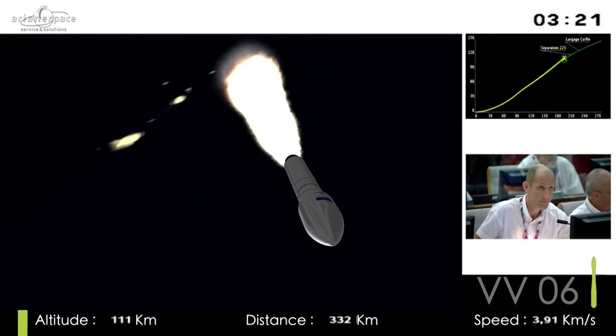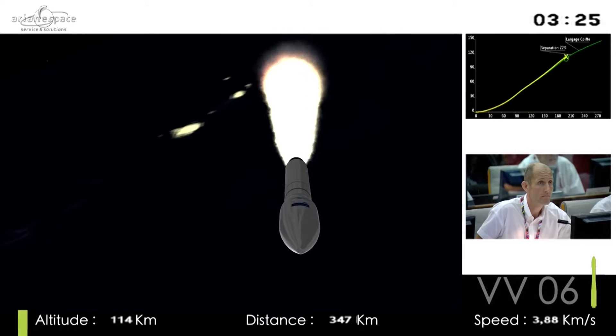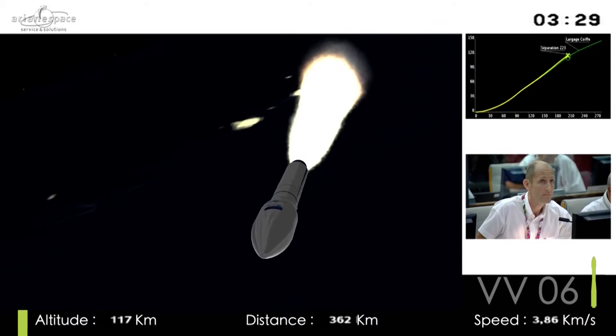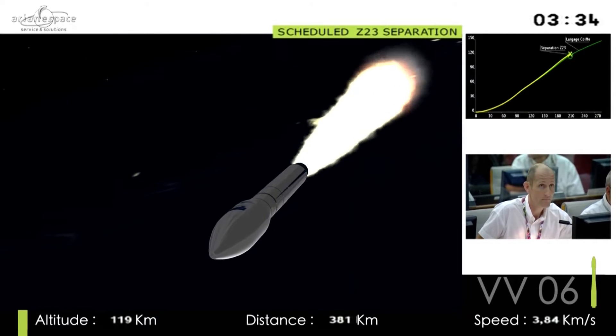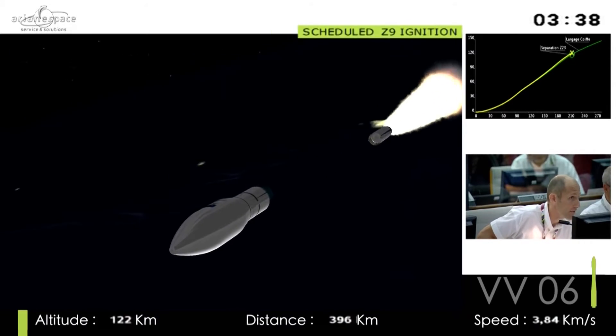The Pathfinder was approved by the ESA Science Program Committee in November 2000, and was reconfirmed by the same body and by the ESA Council in May 2002 as part of ESA's Cosmic Vision Science Program.